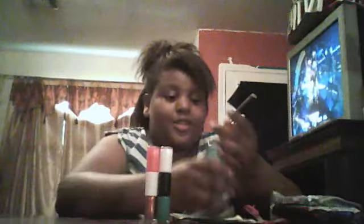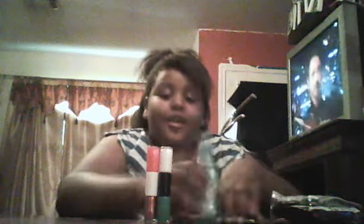I got all of this from Walmart for my birthday yesterday. Thank you for watching this video. Bye. My name is Renisha and I'm 11.